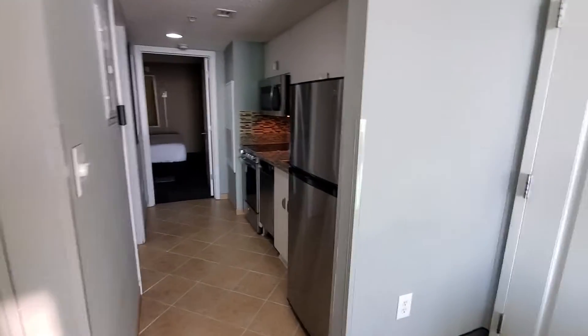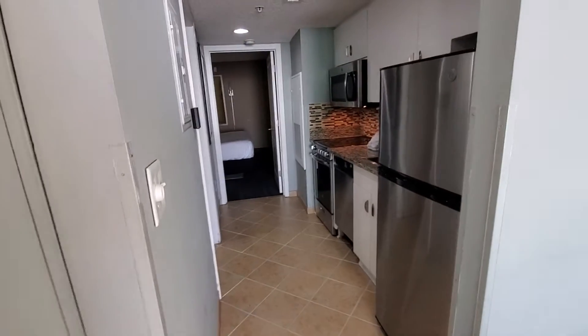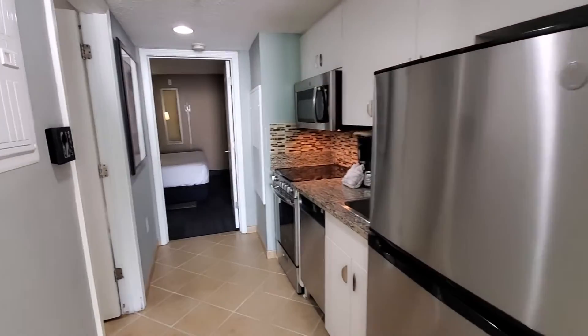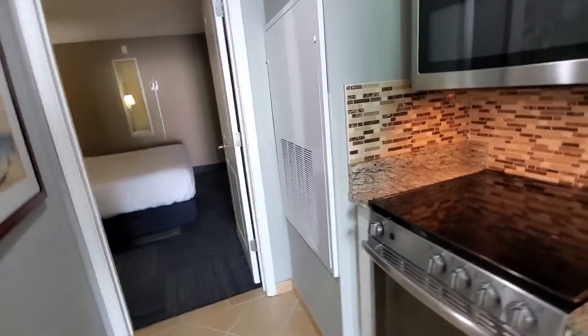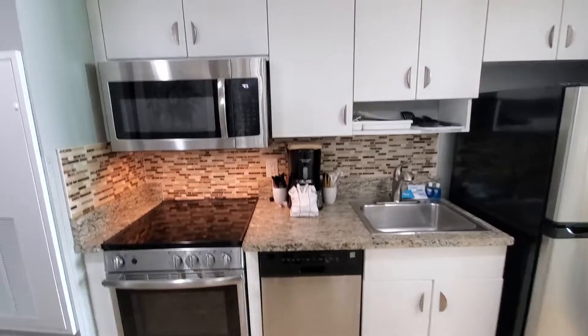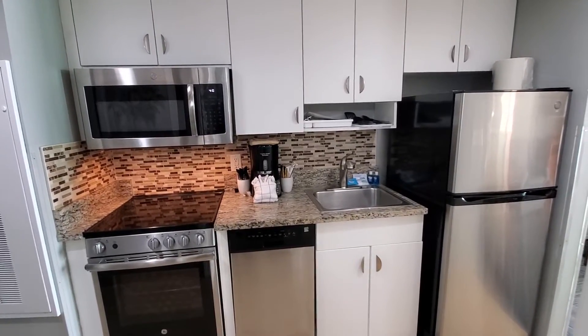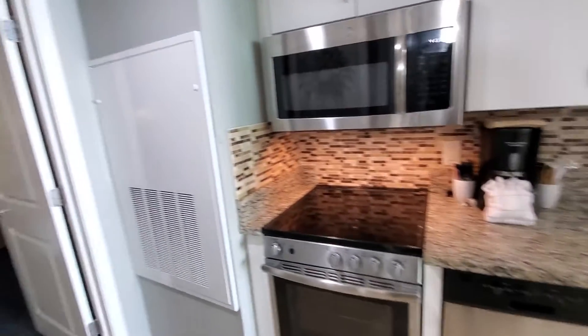Coming into the kitchen area here. In Unit 1130, which is currently available, there's actually a full-size refrigerator, stove, dishwasher, granite countertops just like you see here, and a microwave. So it has absolutely everything that you need in a kitchen.